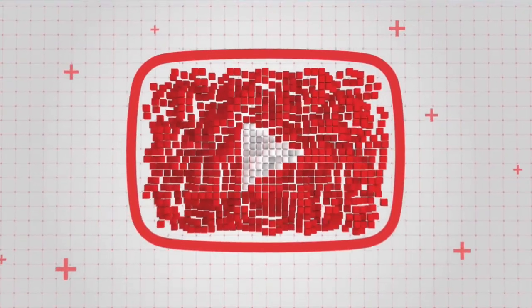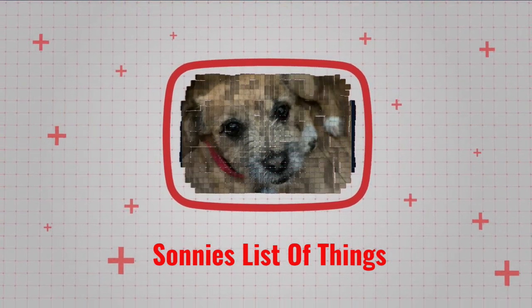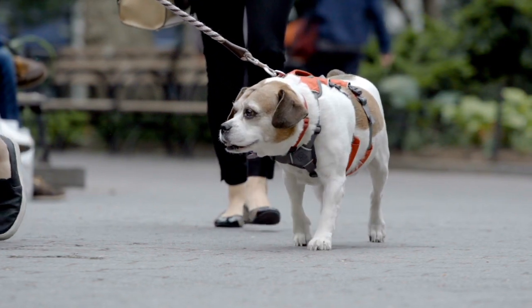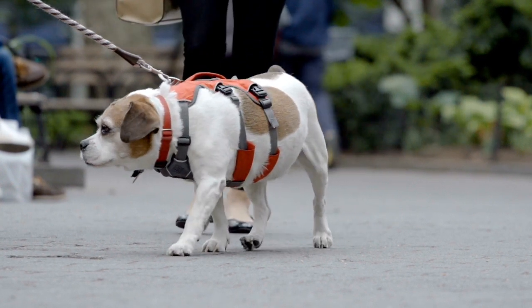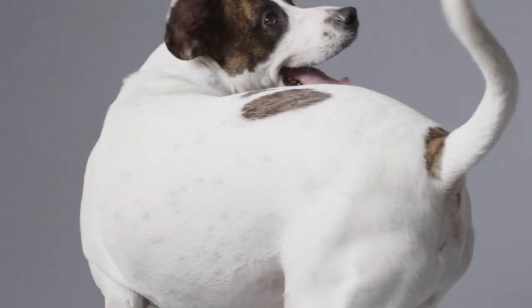Hi guys, welcome back to Sonny's list of things. Going for a walk is one of the best parts of your day. If you're a new pet parent, you might think that dog walking is pretty simple, but the truth is making a walk enjoyable for both you and your pup requires some foresight and training. Here are the top five walking tips you need to know.